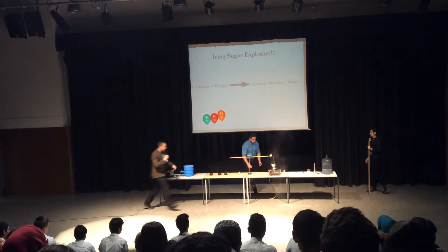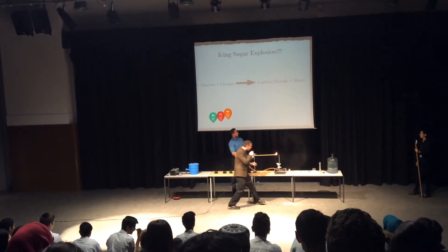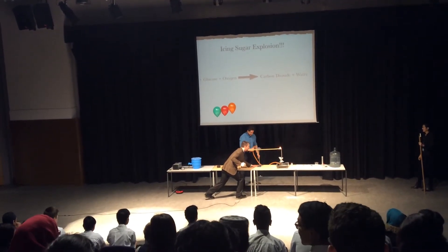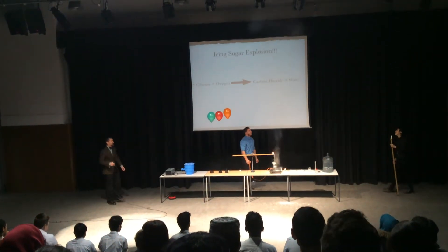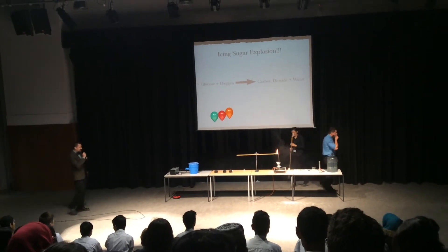It might go again! Just icing sugar — the dangers of baking cakes, ladies and gentlemen.